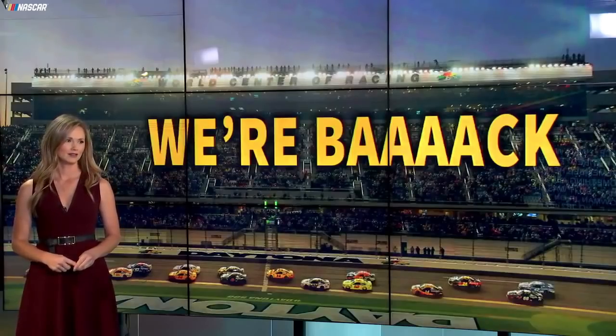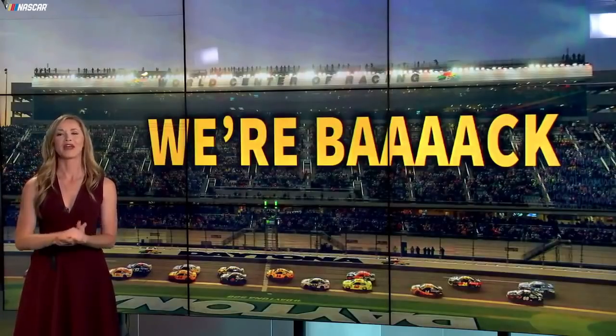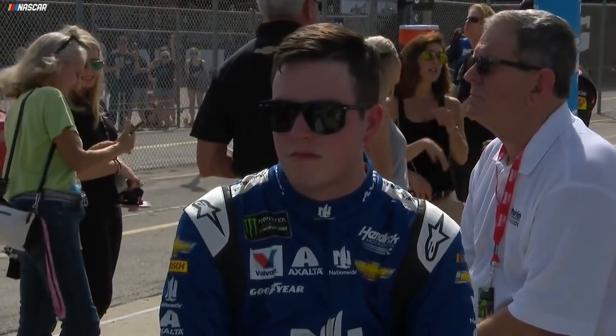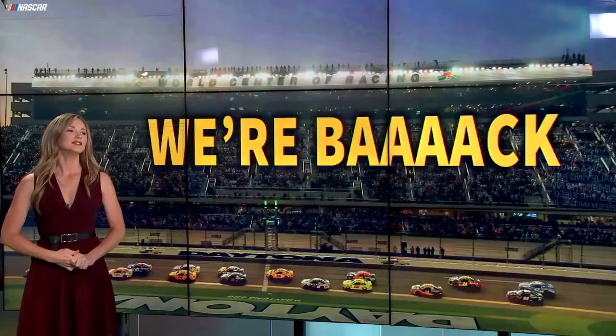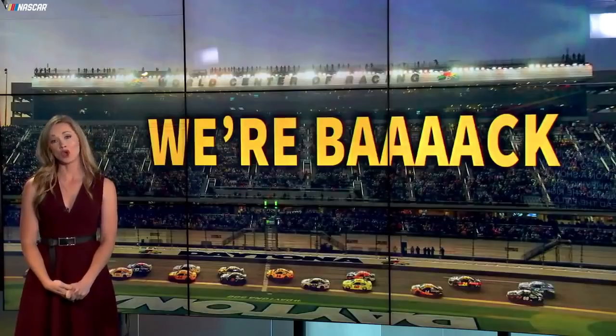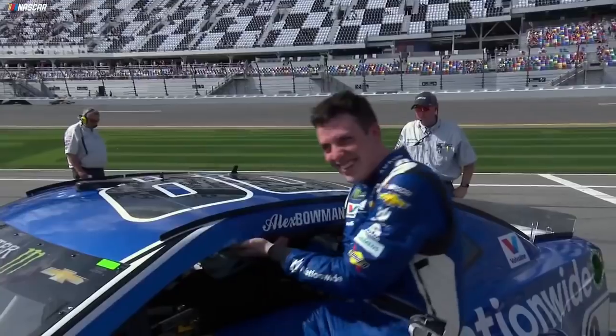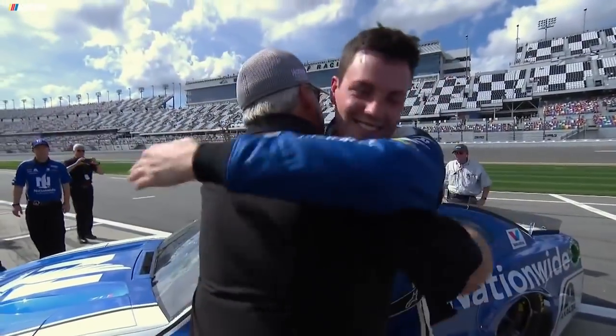Kez won the Clash and Dale Genor put that 88 piece on the pole for the Great American Race. Wait — Junior retired? Oh yeah, I remember hearing something about that. So it was Alex Bowman on the pole. Bowman put on a show in qualifying and earned the right to lead the field to green in the 60th running of the Daytona 500.